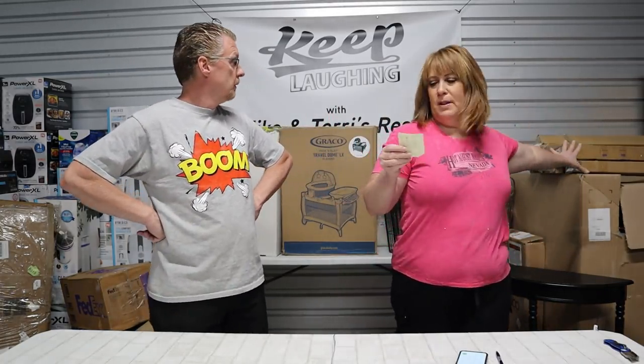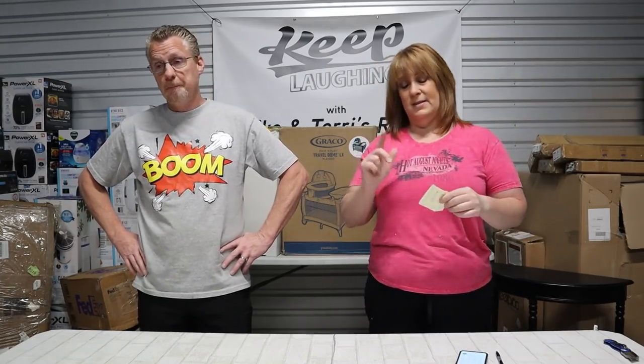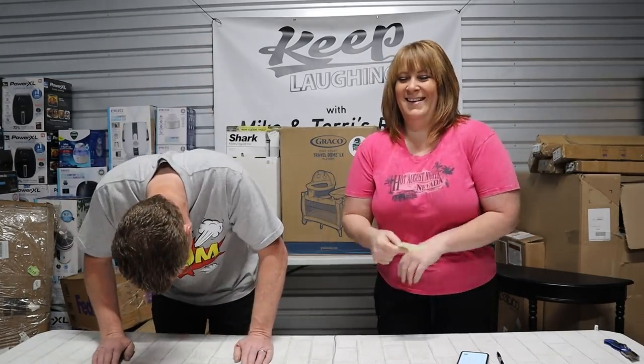We paid $579 for this pallet. Potential sales of $970. A potential profit of $391. That's not quite a double-up but it's knocking on the backside of the door of a double-up. The double-up is over here and we're getting ready to knock on that door — but you don't get to go on the front side yet.